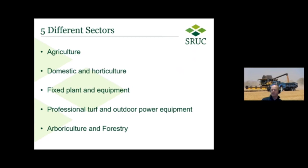Moving on to the sectors that fall within land-based engineering, there are several. The main ones fall under five different categories. We've got agriculture, looking at farm machinery — from some of the larger combines down to the smaller feeder wagons on smaller farms. There's a huge variety of equipment and machinery used in the agricultural sector.